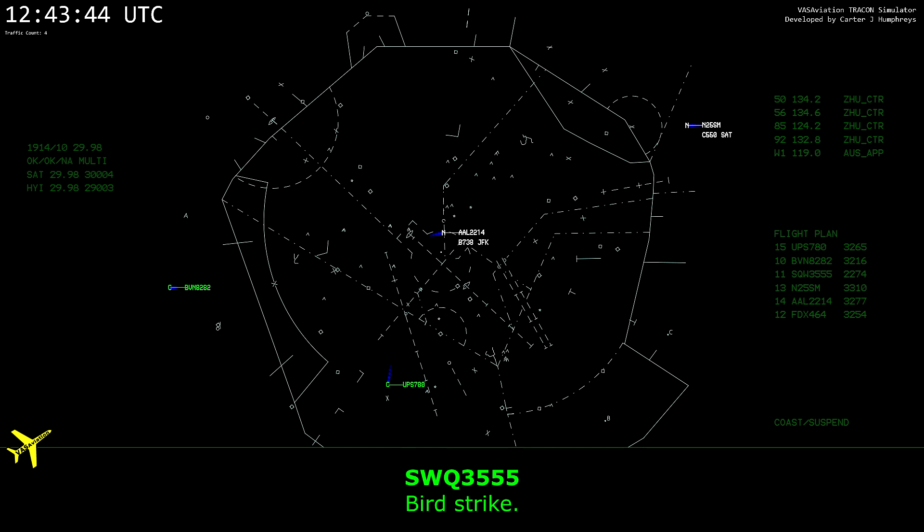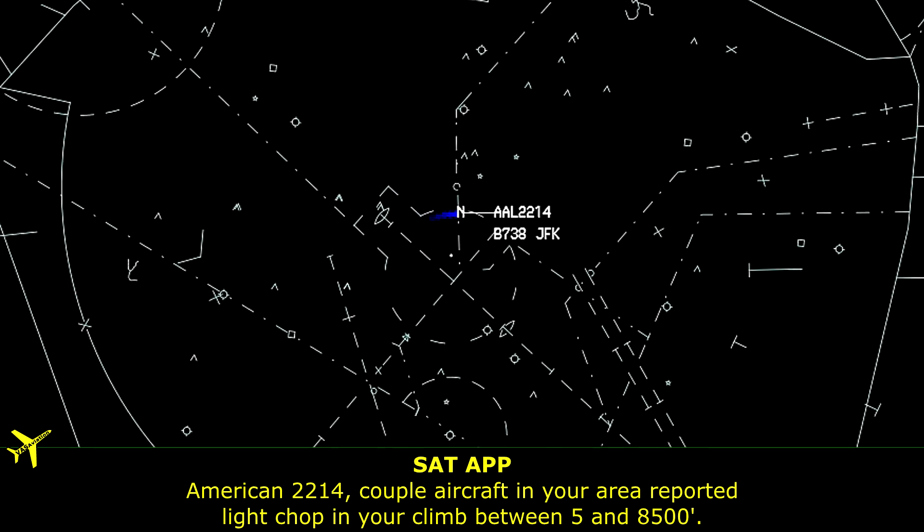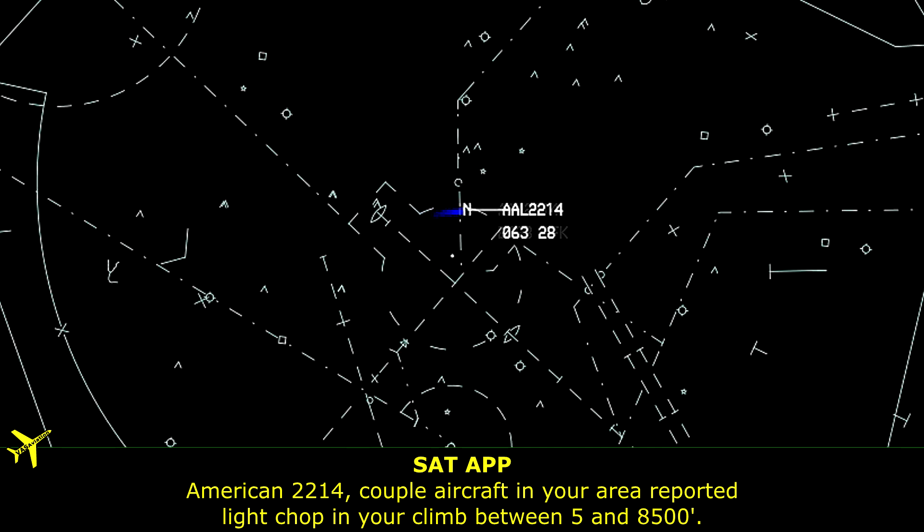Bird strike. 2214, couple of aircraft in your area reported light chops in your climb between 5 and 8,500.